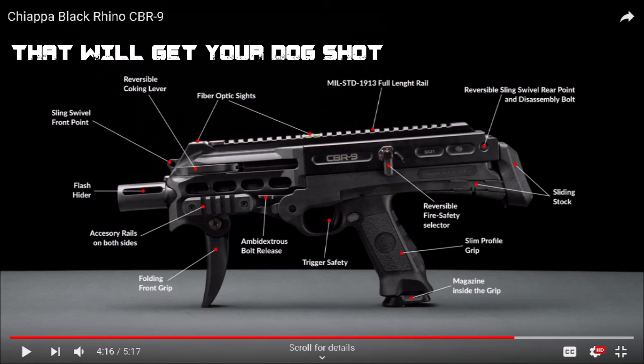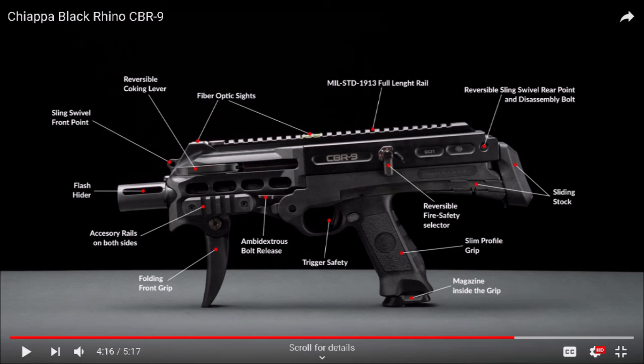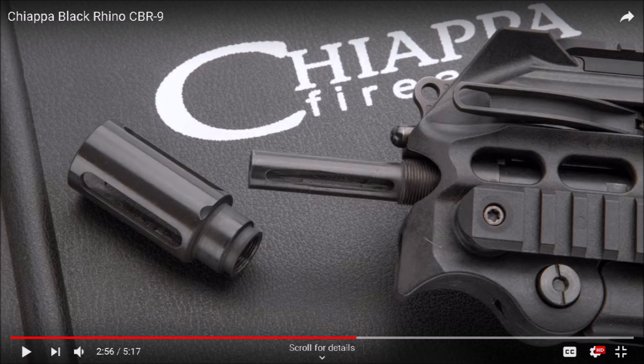I'm wondering if that vertical foregrip is really going to come to market like that, because I feel like it's going to drop you in the SBR category. They say it's an original project with many patents — I'd like to hear an explanation on that. One of the patents is their proprietary magazine, which isn't something we're all going to love. It is a blowback operated firearm, but supposedly with a lighter bolt and reciprocating mass.